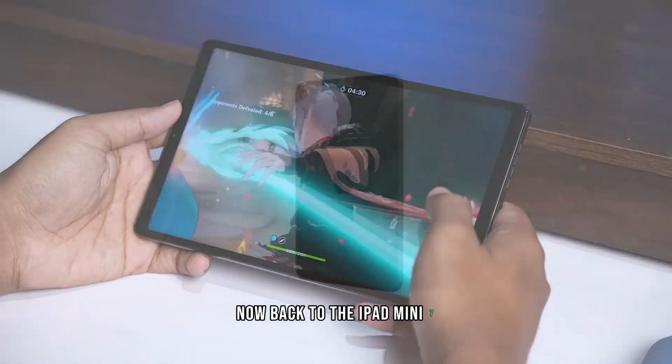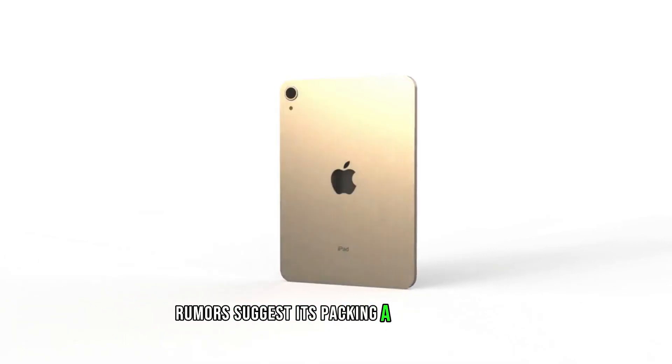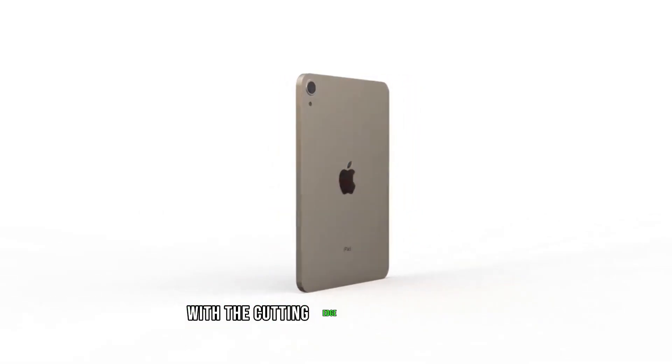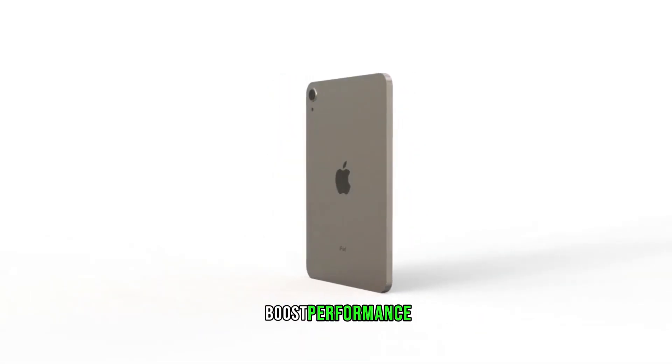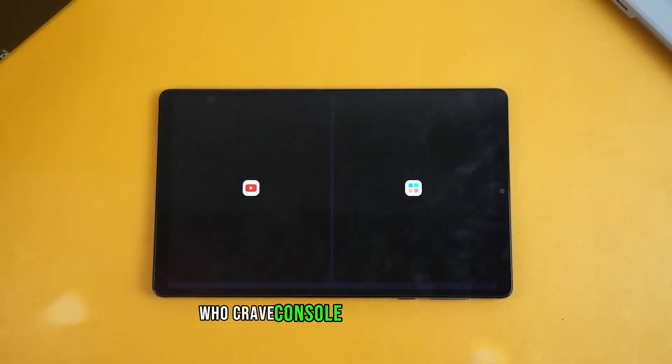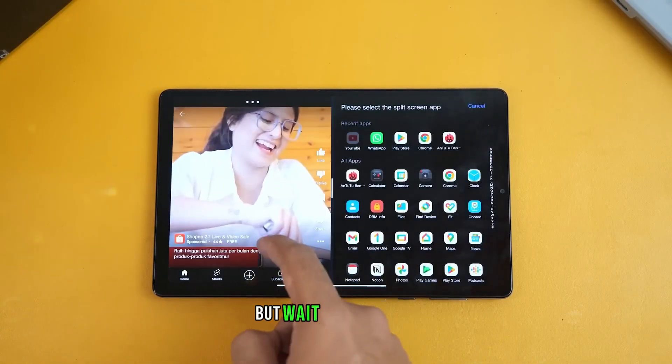Now back to the iPad Mini 7. Rumors suggest it's packing a serious punch under the hood with the cutting-edge A17 Pro Bionic chip. This powerhouse promises to significantly boost performance, especially for gamers who crave console-level experiences. But wait, there's more.